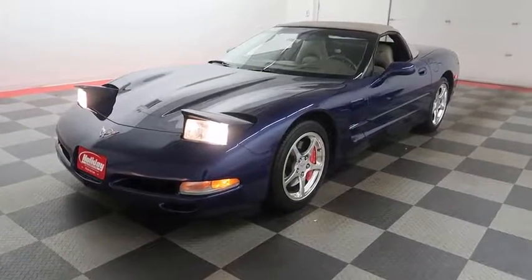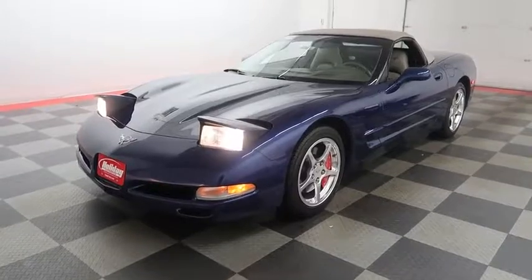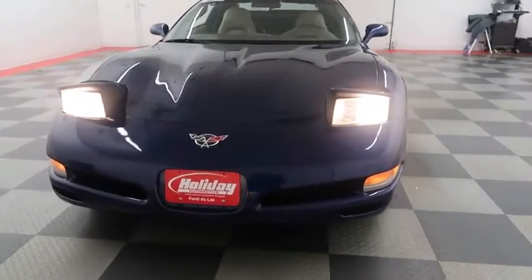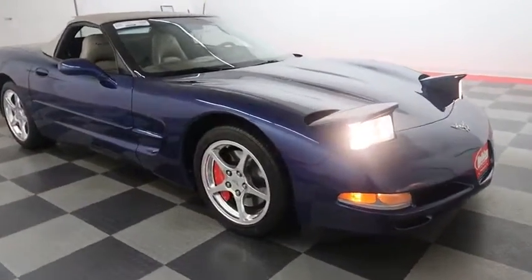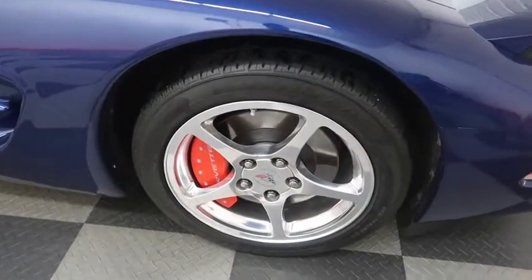Hi, I'm Andy with Holiday Automotive and today I'm excited to show you around this gorgeous Chevy Corvette. We're gonna start right away up front. As you can see, you have the pop-up headlights. This is a 2004 Chevy Corvette, but just from looking at it you could not tell — it is in phenomenal shape.